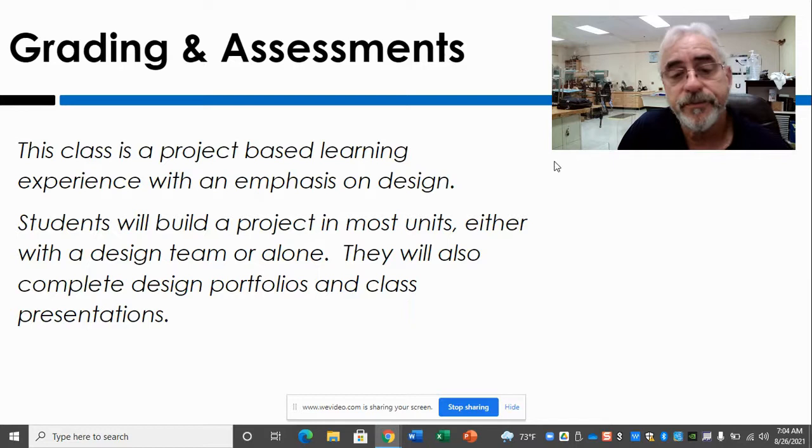This class is a project-based learning experience, so each unit generally has a project that they're going to build, which is the fun part. But there are also written activities, portfolios, and presentations. That's usually where, if their grade isn't quite up to par, something went wrong — because almost every kid wants to make a model rocket, but not everybody wants to complete all the paperwork that goes along with it, which is turned in as a portfolio at the end of each unit.